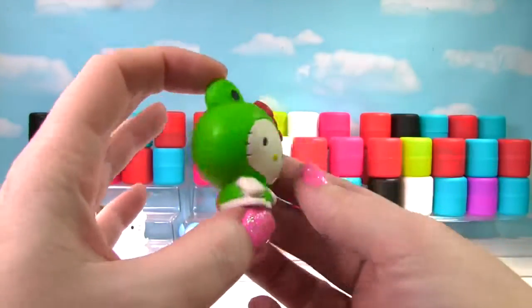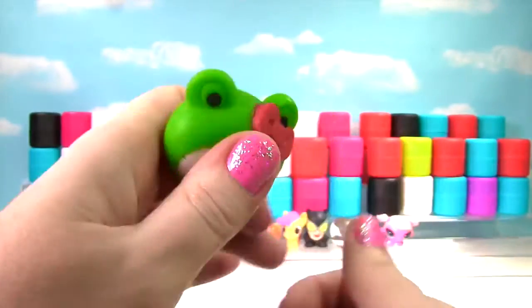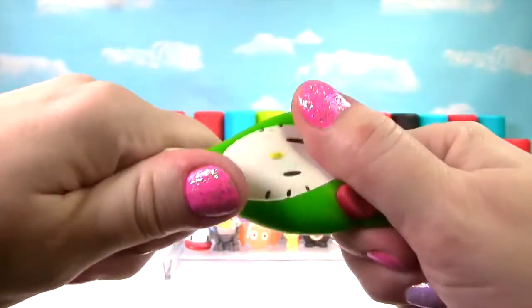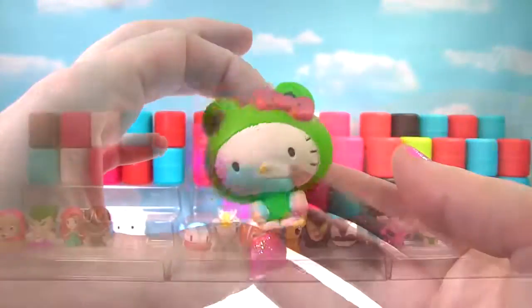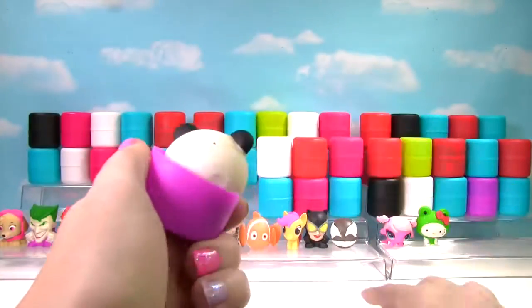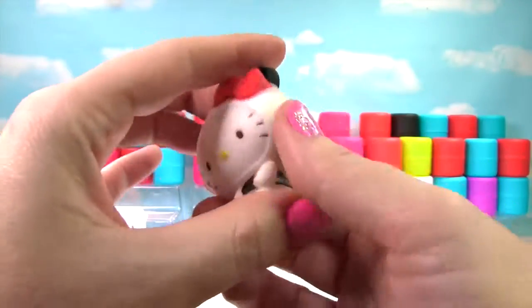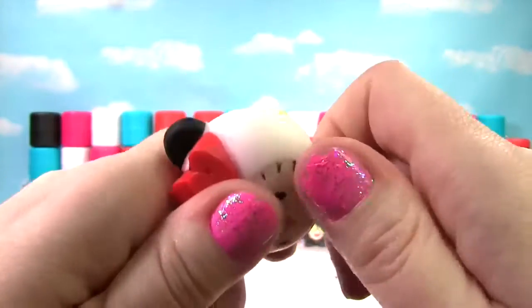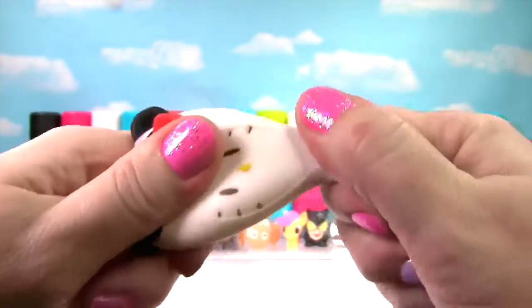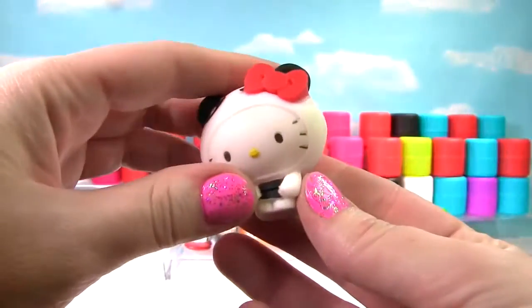It's Hello Kitty! This time she is dressed up as a frog. She's pretty squishy but just a little stretchy, so she gets a 9 on the Squish Meter. Another Hello Kitty — this time she's dressed as a Panda Bear. She's just a little stretchy but pretty squishy, so she gets a 9 on the Squish Meter.